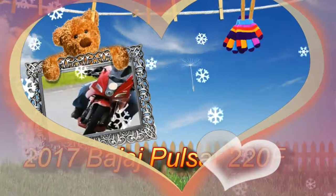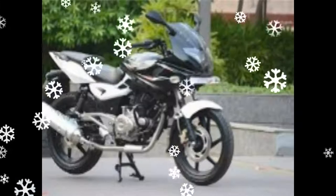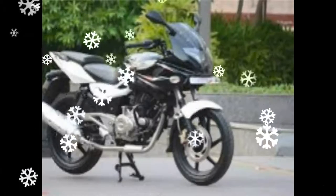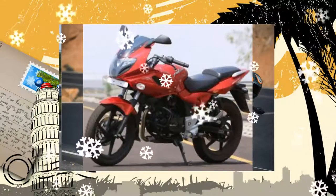2017 Bajaj Pulsar 220F. Bajaj has revamped its entire Pulsar range for 2017, in view of the aging lineup and also the upcoming emission and safety norms. One of the fastest Pulsars, the Pulsar 220F gets certain new additions as well.